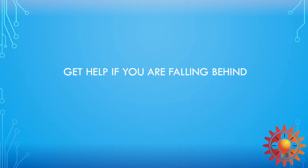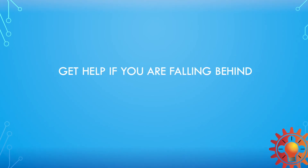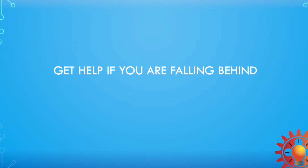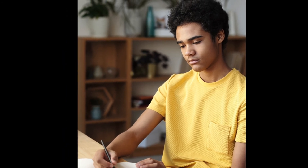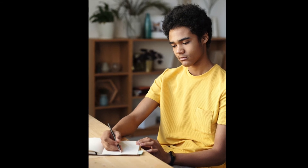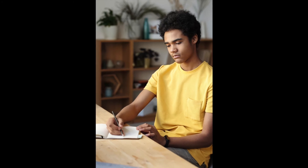Tip number five is to get help if you are falling behind. Your teacher may not notice that you're falling behind in a virtual classroom, Google Classroom, or WhatsApp class. So you need to actively let them know that you don't understand a concept, and ask if they can go over it again or send you additional resources so you can follow up and learn more. Be sure to let them know you need the extra help.